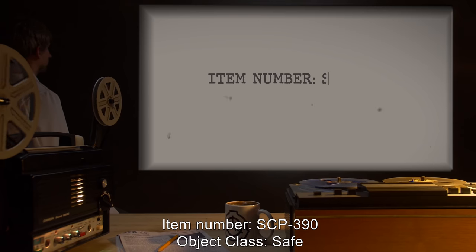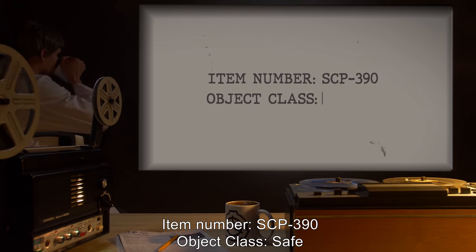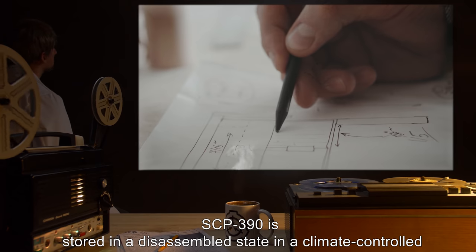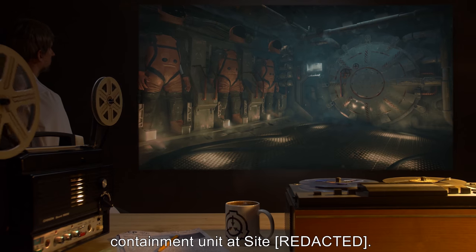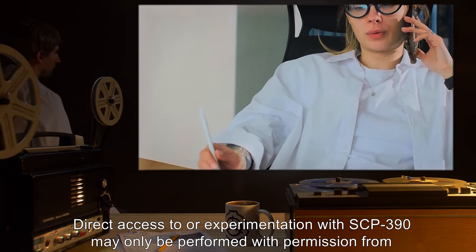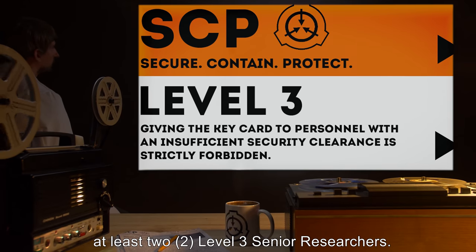Item Number SCP-390. Object Class: Safe. Special Containment Procedures: SCP-390 is stored in a disassembled state in a climate-controlled containment unit at site. Direct access to or experimentation with SCP-390 may only be performed with permission from at least two Level 3 senior researchers.